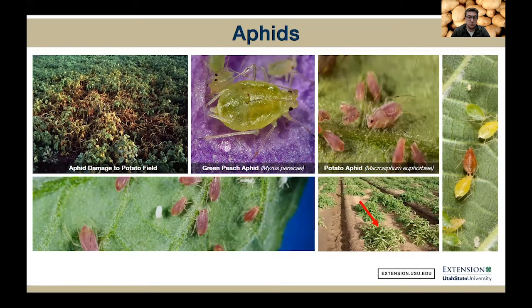Green peach aphids overwinter on their woody hosts in the Prunus genus — so our peaches, apricots, and plums. Potato aphids can be a pink form or a green form, they're also very common in Utah, and they can also vector potato virus Y and cucumber mosaic virus. Their woody hosts are roses. The damage they do is primarily feeding and sucking sap out of the plant tissues. You can see in the photo what we call an aphid hole, where there's a big influx of the population that killed off these potatoes.